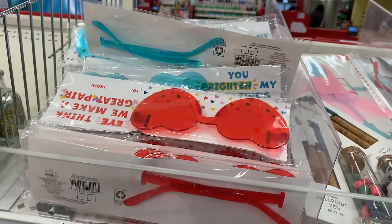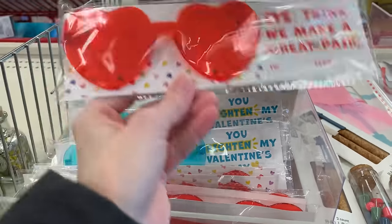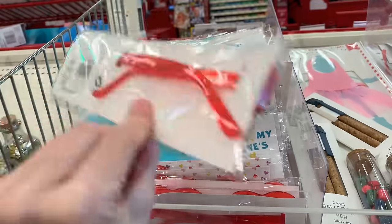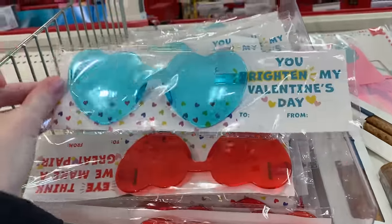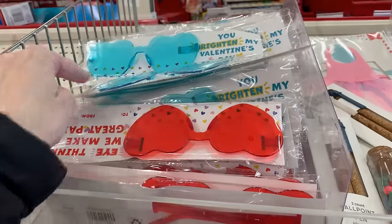There are some cute little heart-shaped sunglasses here for kids. You can get them in red or blue and they come with a cute little saying like a Valentine's Day card — the red pair says 'I (as in EYE) think we make a great pair.' They're both priced at a buck.